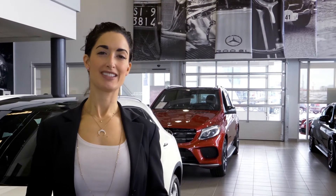Hi, it's Jennifer Roberge with Mercedes-Benz Saskatoon and I'm here to give you a quick overview of our premium luxury SUV lineup.